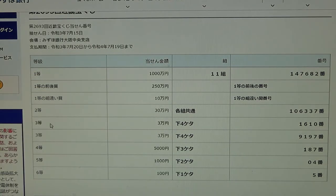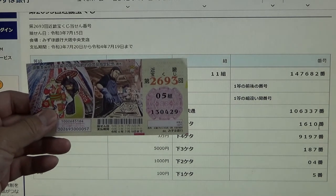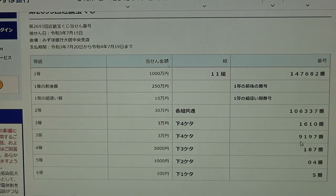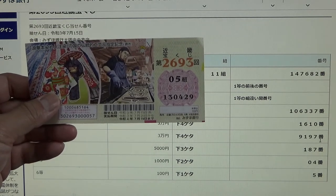To win the third first prize and the third second prize, each for Sanjumunen, you must match the last four numbers of your ticket with these numbers. So 1610 — I have 0429, no good. And this is 9197 — I have 0429, no good.